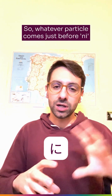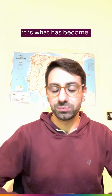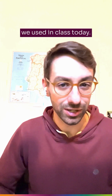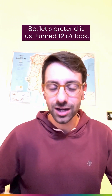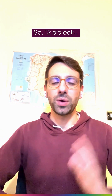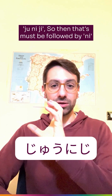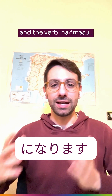So whatever comes just before 'ni' is what has become. Let's go over a few quick examples from class today. Let's pretend it just turned 12 o'clock — so let's eat lunch. 12 o'clock in Japanese is followed by 'ni' and the verb 'narimasu.'